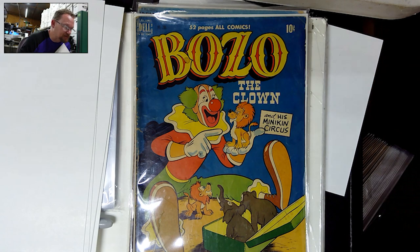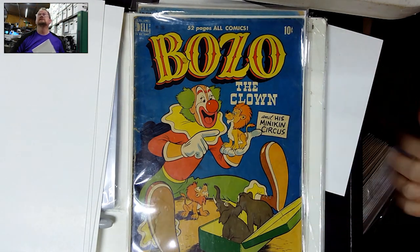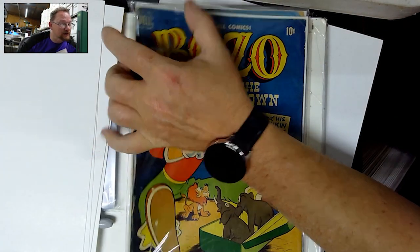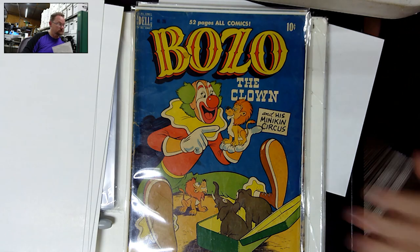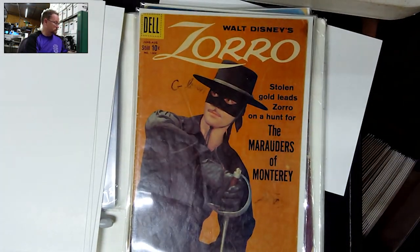Bozo. I'm going to have to double check, but this may be the first appearance of Bozo in a comic book — #286. That would have been real early 1950s, before '51 most likely.